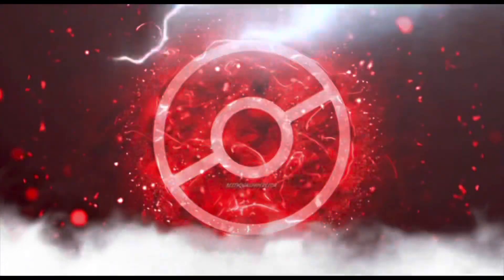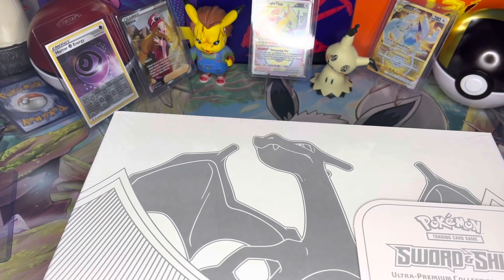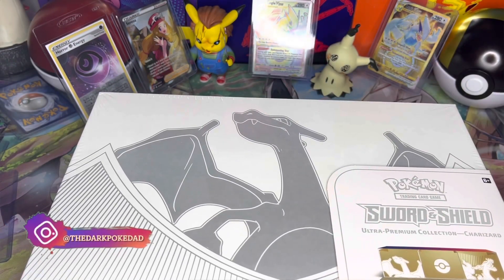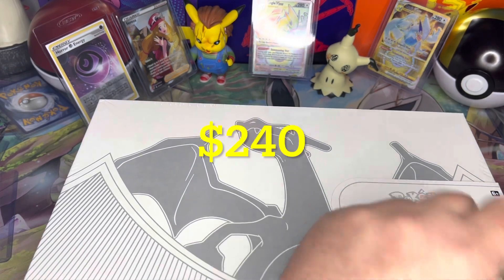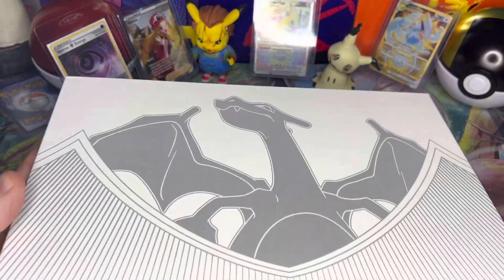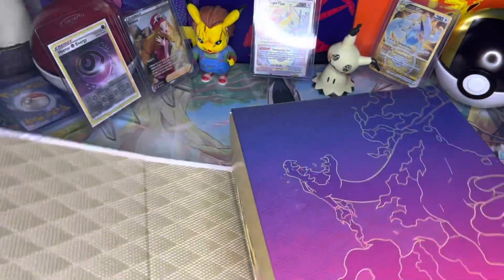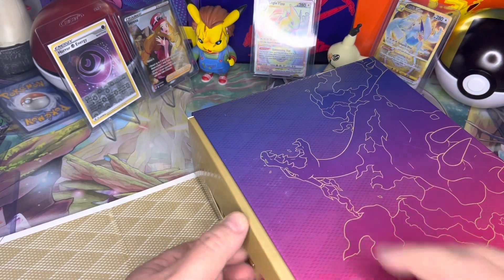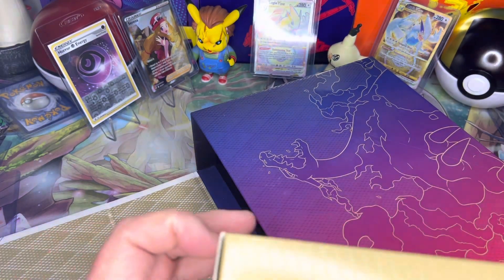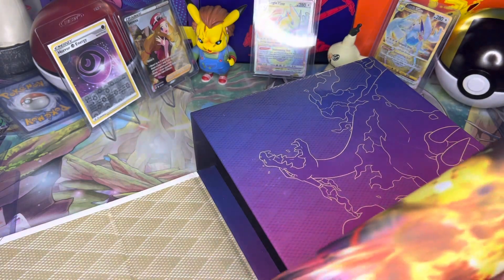If you've been living under a rock, this is the Charizard Ultra Premium Collection. It retails for $120. At one point it was going for nearly $250 right when it was on pre-order, but they're actually really easy to come by now. The box is really cool — you should absolutely pick one up if you haven't. They are worth the money, but as an investment I just don't think it's great because there are tons of them all over the place.